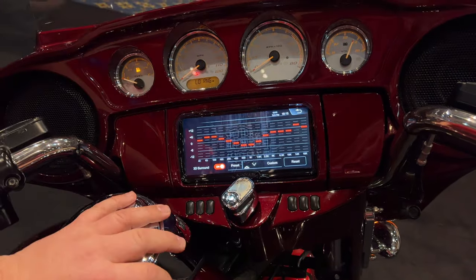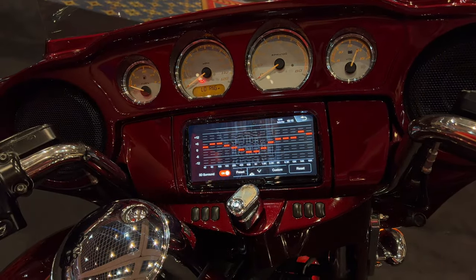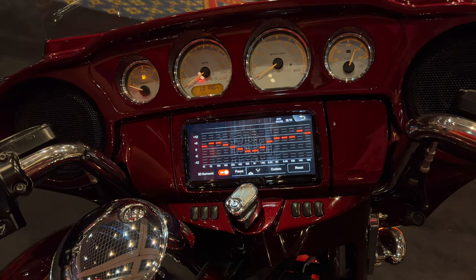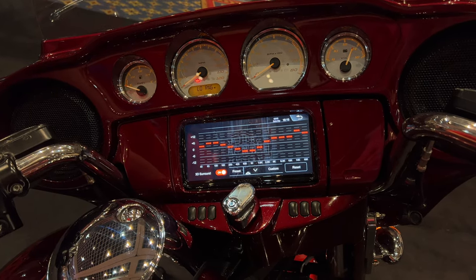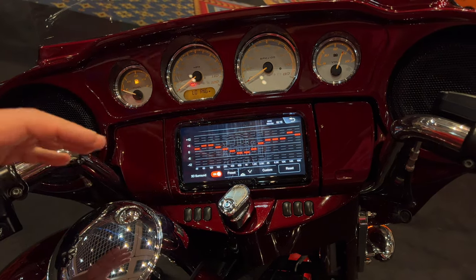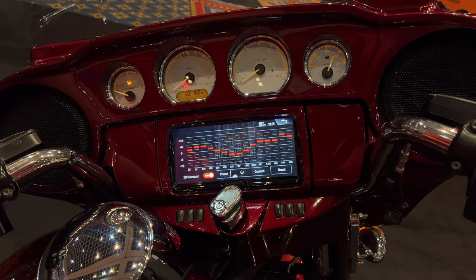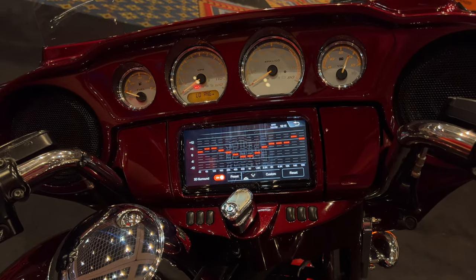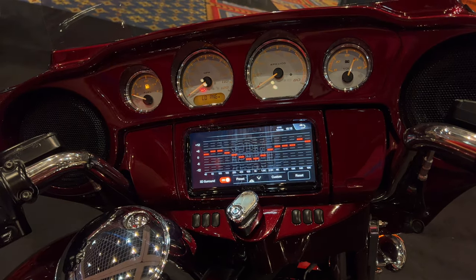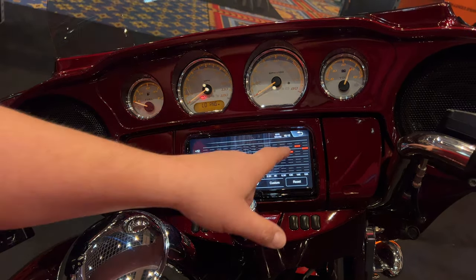Let's go to our EQ now. We do have a 15-band EQ. We also have 3D surround mode — I asked the guys how it worked and they said they have no idea, but it sounds great. A really cool feature because a lot of you love the idea of having all this adjustment. They're going to have some preset EQs and preset settings you can try that are going to make your bike sound a lot better.